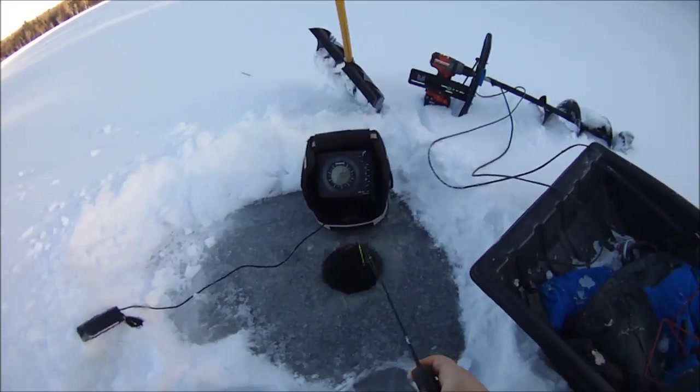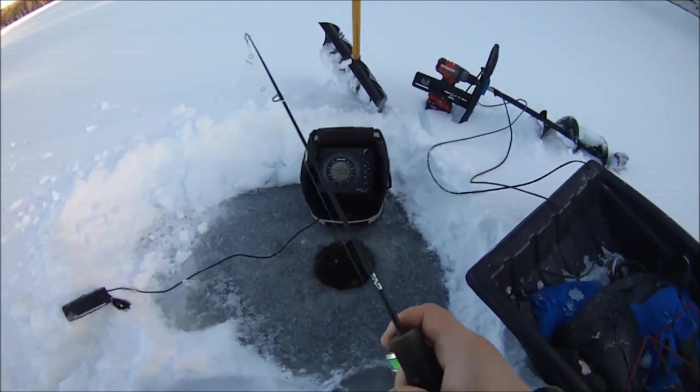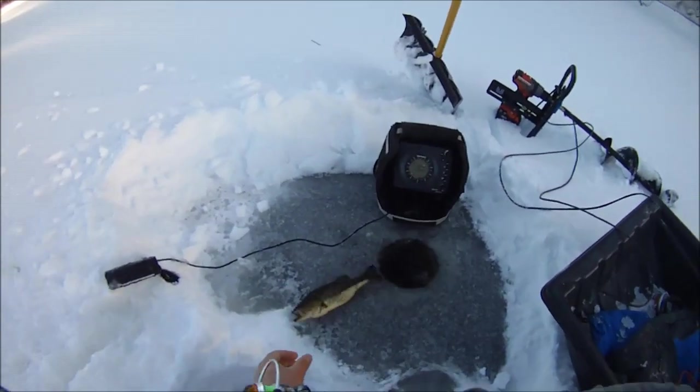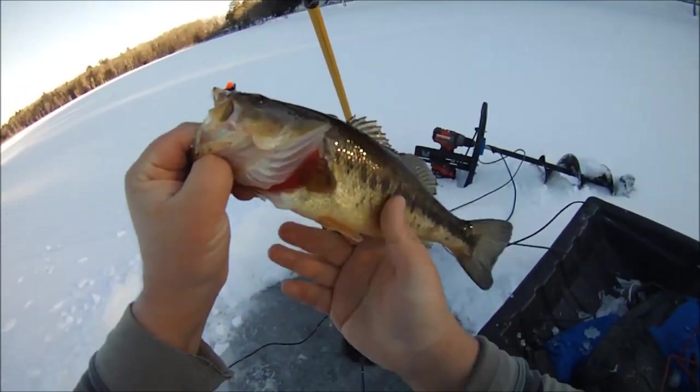I don't know what I got here, but he's tugging good. That's a bass. Can't go a day of ice fishing without catching a ditch pickle.